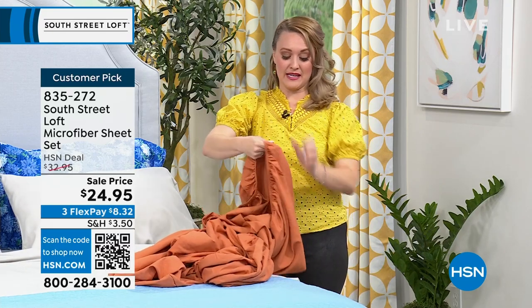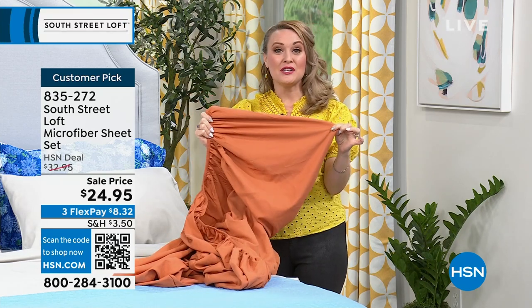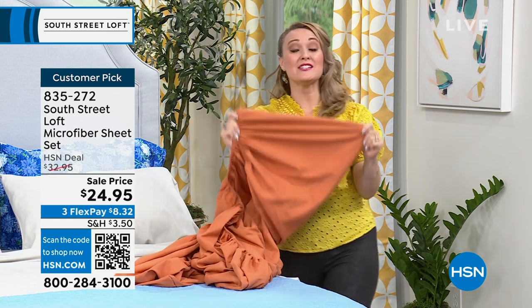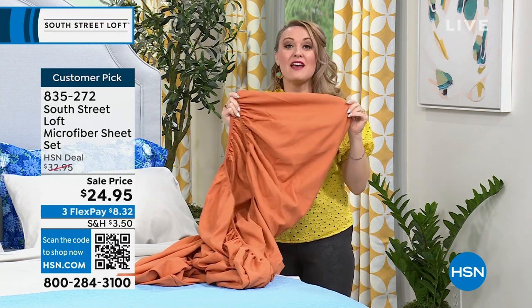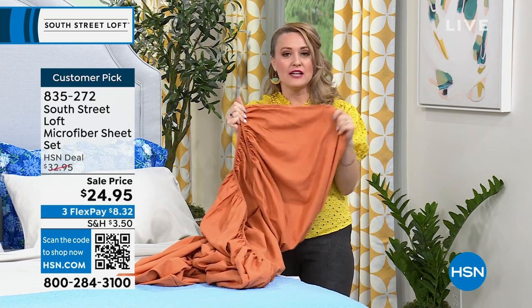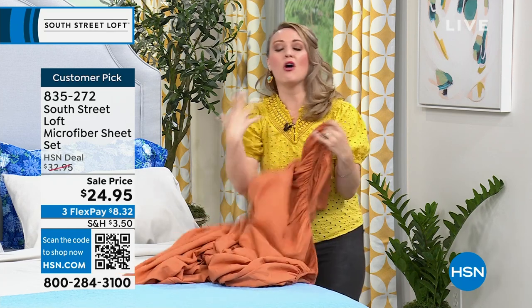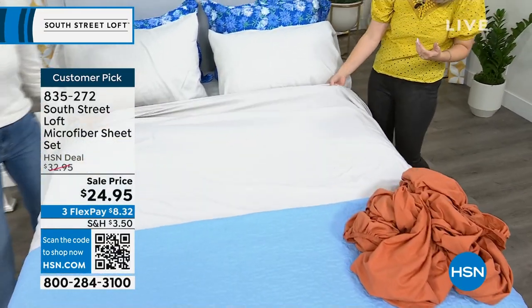Our team created very nice deep pockets — 15 inches with wiggle room up to 17, which is very generous. You can use them on blow-up mattresses, pull-out couches, in the RV, or send them to kids in college with that twin XL size. They also work great on adjustable bases — some other sheets pop off when the base moves, but our generous fabric with strong elastic really covers and holds to the mattress nice and taut. We've created the sheet set with all of those wish-list features.